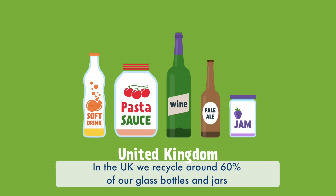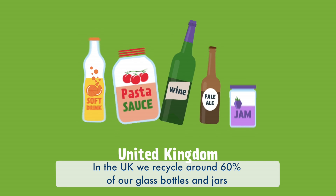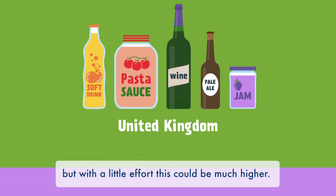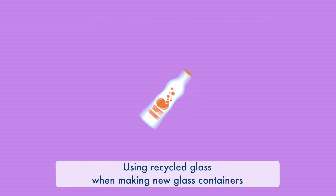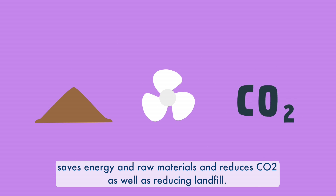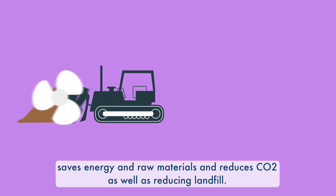In the UK, we recycle around 60% of our glass bottles and jars, but with a little effort this could be much higher. Using recycled glass when making new glass containers saves energy and raw materials and reduces CO2, as well as reducing landfill.